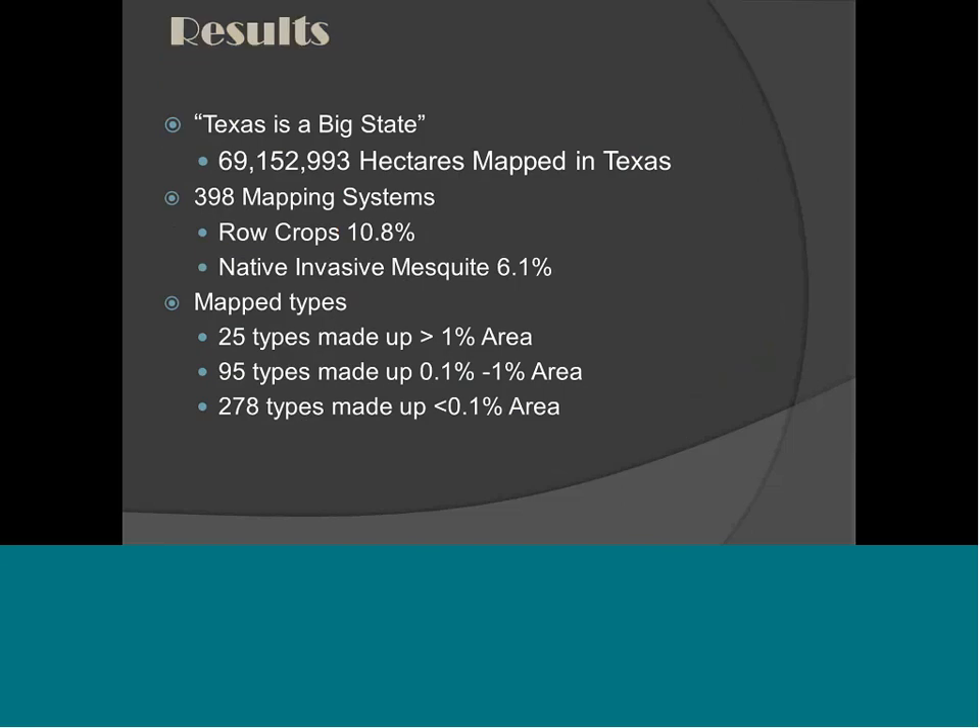What did we learn? Analyzing 18 million polygons on a statewide scale is not easy for anyone's desktop. We did map over 69 million hectares. Of those 398 types, the two that contributed most to land area were row crops at about 10% and native invasive mesquite at 6.1%. Here you can really start to see conversion of our grasslands. Of all the map types, only 25 contributed greater than 1% to land area, which is still a big area when you're talking 69 million hectares. But 278 of our types contribute less than 0.1% of the land area of Texas.